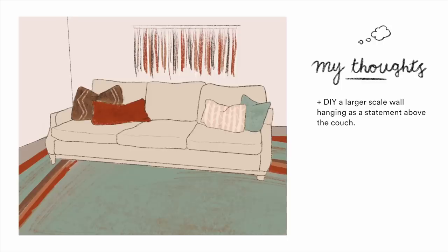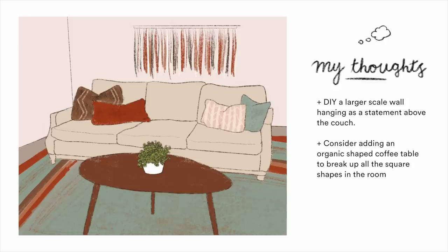A couple more minor tweaks: I'd opt for a non-glass coffee table with a more organic shape. There are a lot of square elements in this space — square media console, square rug, square couches, square TV — so one organic or oval element would really help. Also, glass coffee tables on a very patterned rug can look too busy since you see right through and it doesn't break up the pattern. Finally, add throw pillows that coordinate with the wall hanging or rug — the rug has aqua-teal and rusty tones that could be beautiful on the couch.